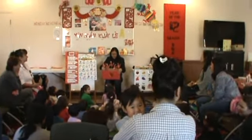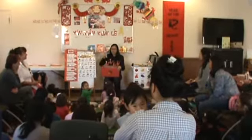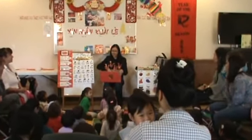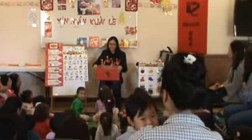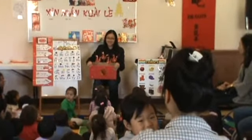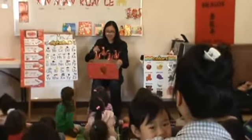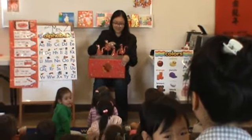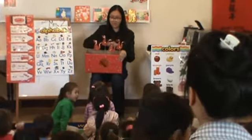Five lucky dragons, hear them roar. One danced away, and then there were four. Remember how to say four in Chinese? And count again. Ready? So it's one, two, three, four.